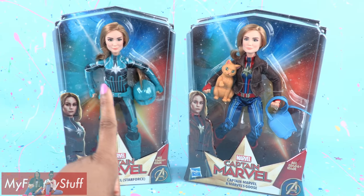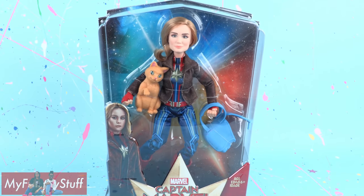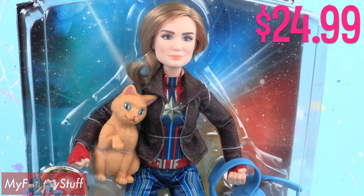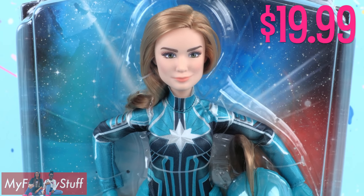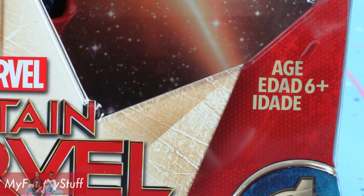Okay, I'll stop. Here are two action dolls from Hasbro: Captain Marvel and Marvel's Goose, with a suggested retail price of $24.99, and Captain Marvel's Star Force with a suggested retail price of $19.99. We found both of these at Target for ages 6 and up.